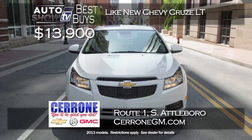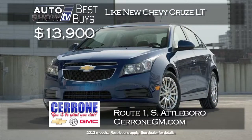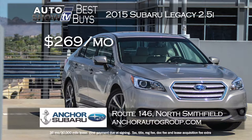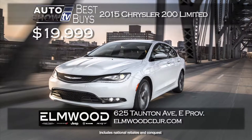Cerrone's in South Attleboro has a super price on a like-new Chevy Cruze LT — was $20,000, now just $13,900 — including Bluetooth, lots of power features, and 38 miles per gallon. Anker Subaru has a great lease on the 2015 Subaru Legacy for $269 a month on a 36-month term, with zero down and their lifetime insurance plan included. The new 2015 Chrysler 200 Limited is available at Elmwood in East Providence for $19,999 — well below MSRP. Auto Show TV featured the 200 — we love it.